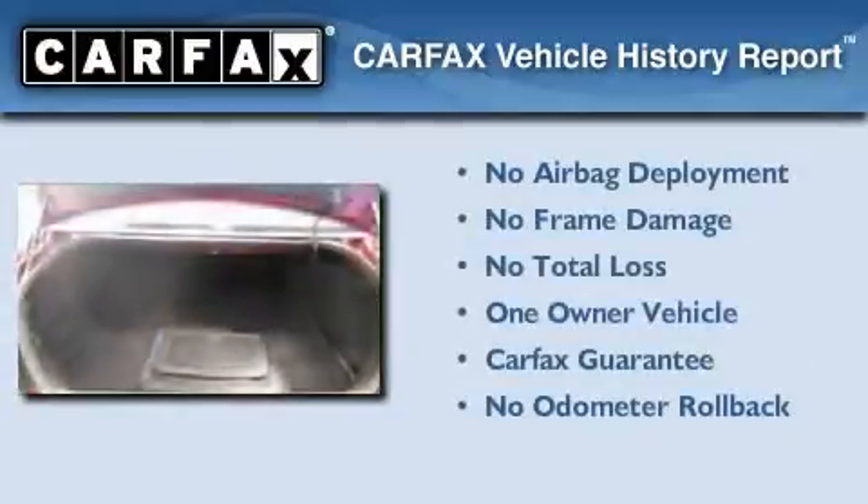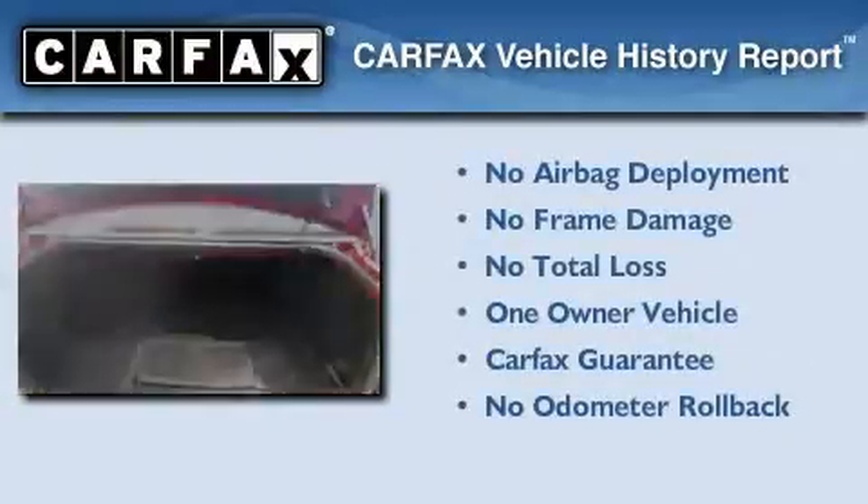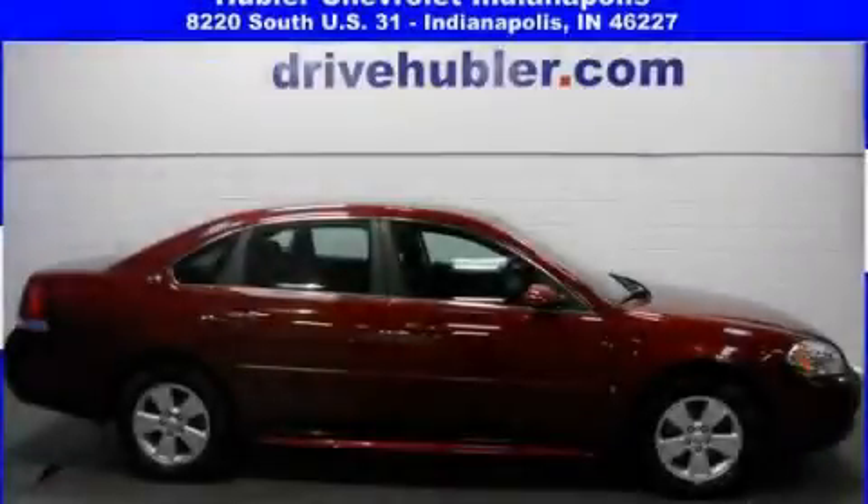This Chevrolet has had only one owner and it qualifies for the Carfax Buy-Back Guarantee. Contact us today to arrange your test drive.